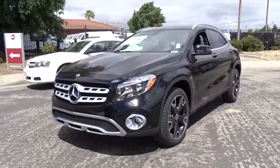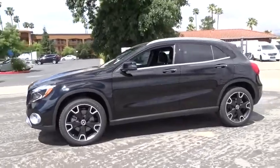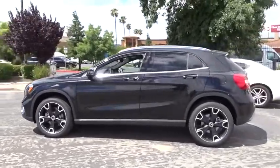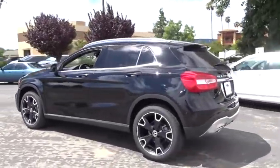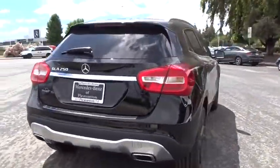Come test drive the 2019 Mercedes GLA. The Mercedes GLA class offers the versatility of a hatchback but with the power of a sports car. The exterior styling is aggressive and resembles that of the other Mercedes models.